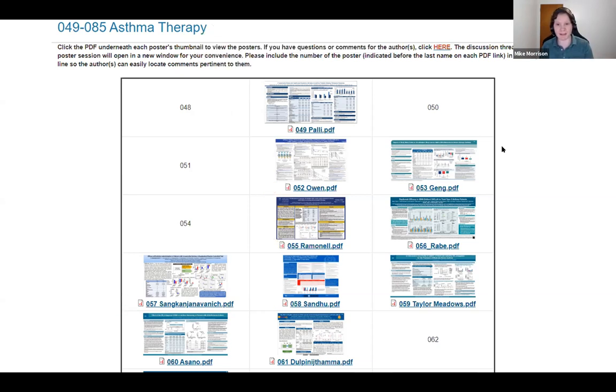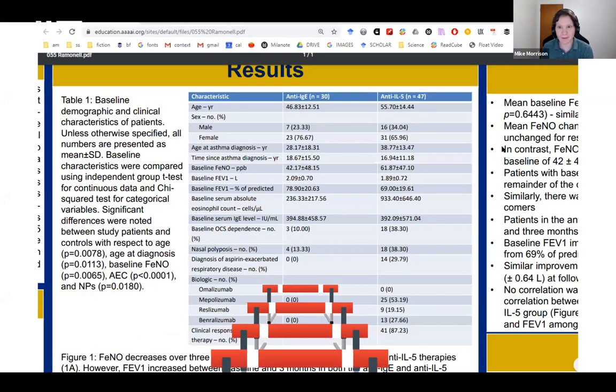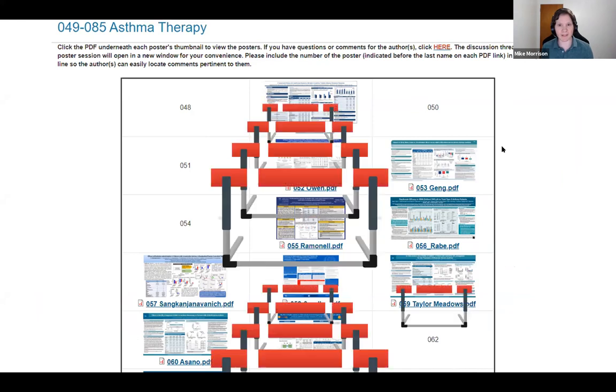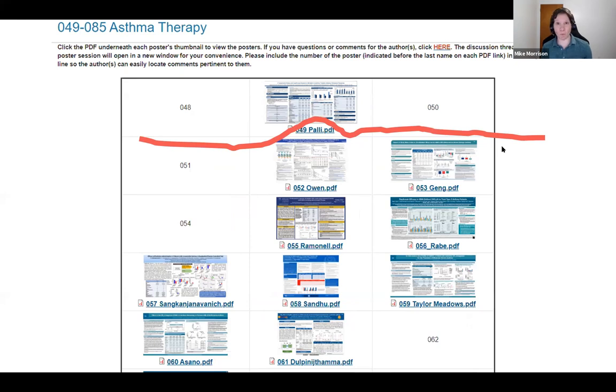Now let's look at interaction cost. We've got zero information scent. What's the interaction cost of a virtual poster session? Basically super high. You have choice paralysis — what poster do I click on? That mental energy you're dedicating to deciding which of these cryptic, no information scent posters to click on counts as cost. When you do click one, probably out of curiosity, you wait for the PDF to load, then you have this wall of text poster that shows up, and you've got to process all of it — zoom in, try to learn something, pan around, zoom out, feel overloaded and fatigued, then click back. Another cost. And if you interact with another poster, you've got to go through all of this again. This is a huge interaction cost.